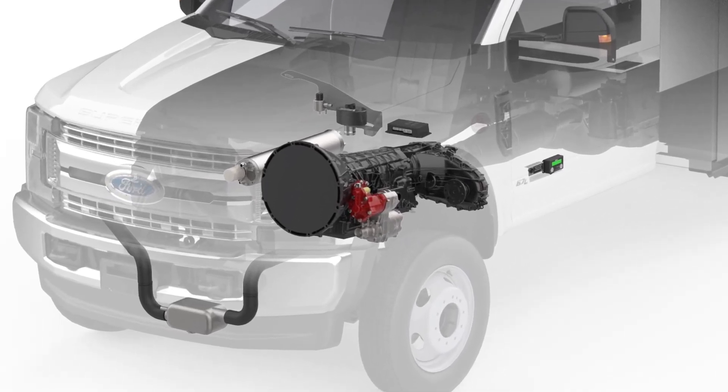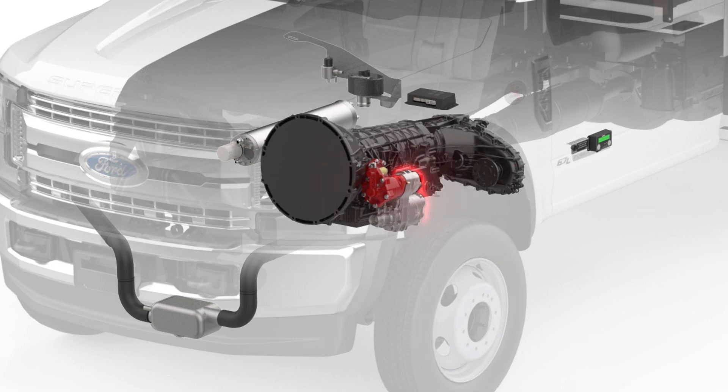DTM systems include a heater cartridge installed in the compressor. When the vehicle ignition switch is on, the system monitors compressor temperature and automatically warms up the compressor so it's ready to work in any climate.